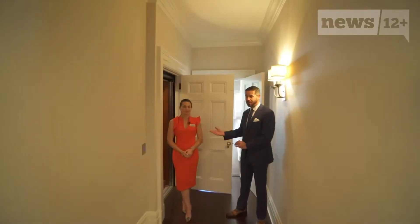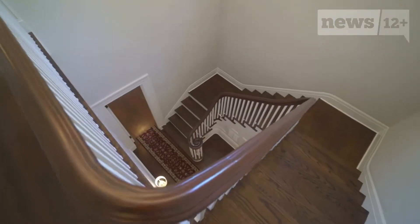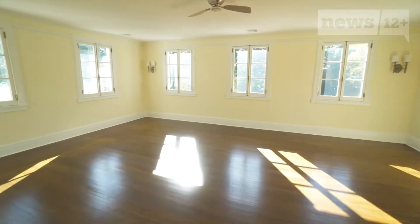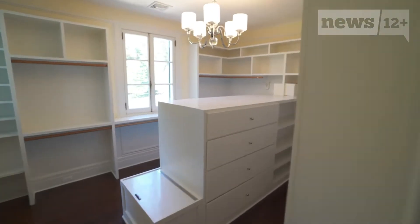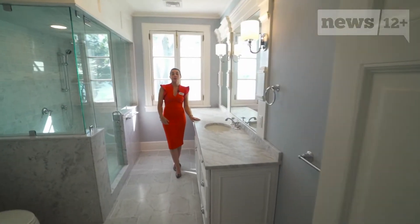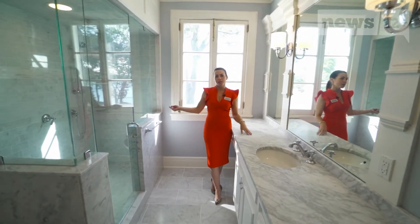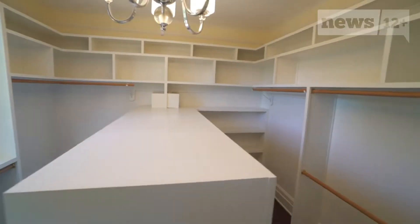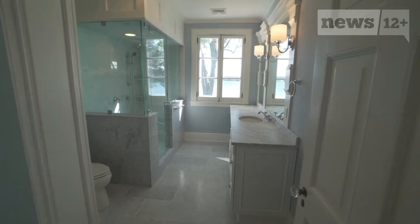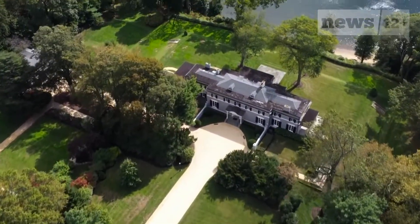Why take the stairs when you can take your private elevator? Upstairs, in addition to more incredible water views, the master suite boasts another fireplace, a walk-in closet, and his and her bathrooms. Ladies, you have a much bigger area on your side with beautiful Carrera marble countertops, an oversized shower, and a lovely breathtaking view while you sit near your vanity. More than a dozen acres of lavish living that blends a little bit of the old with the brand new.